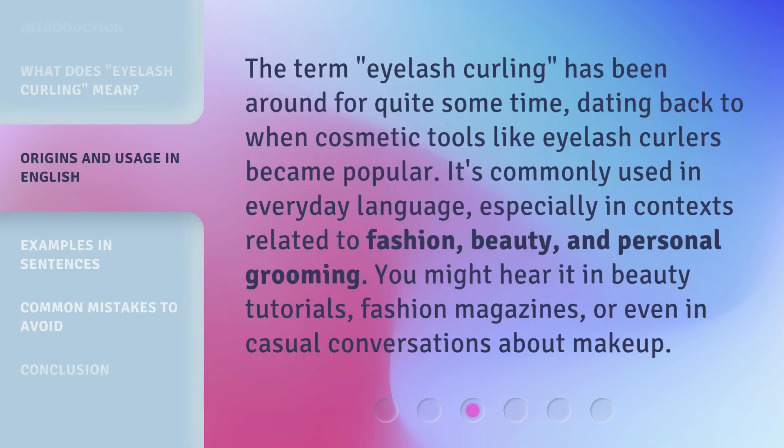The term eyelash curling has been around for quite some time, dating back to when cosmetic tools like eyelash curlers became popular. It's commonly used in everyday language, especially in contexts related to fashion, beauty, and personal grooming. You might hear it in beauty tutorials, fashion magazines, or even in casual conversations about makeup.